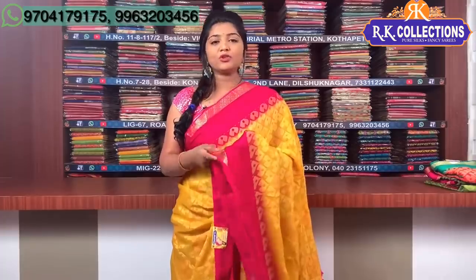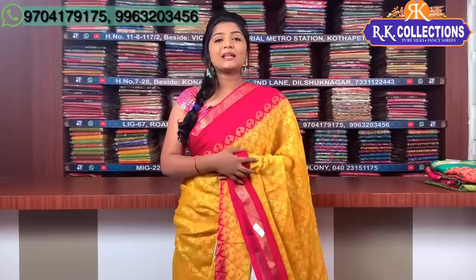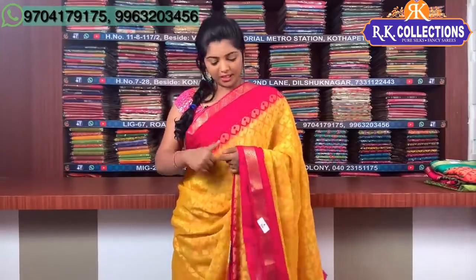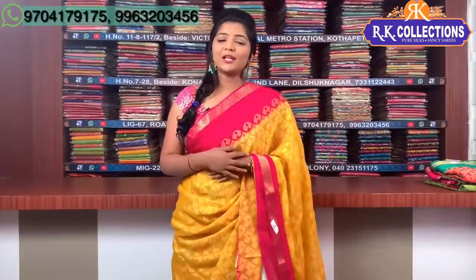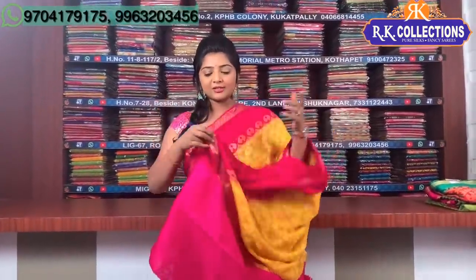This is a traditional color combination. We also have a lot of color combinations and photos — it has a nice look and bright color combinations. This is one of the most traditional color combinations. We have a set of colors; the price is ₹1,080. You can choose two sides in pink combination — the middle part is yellow.